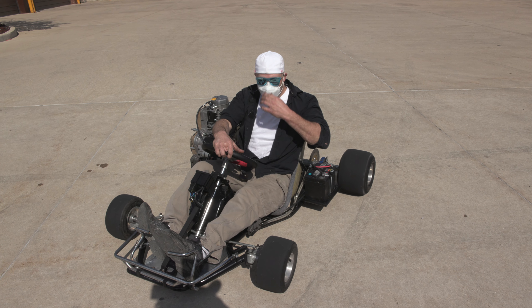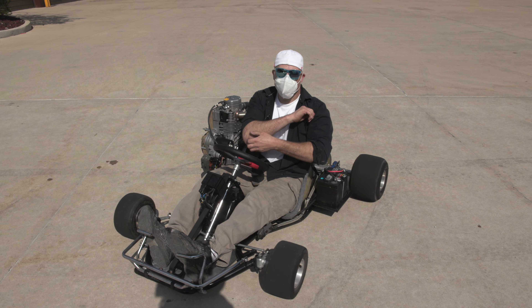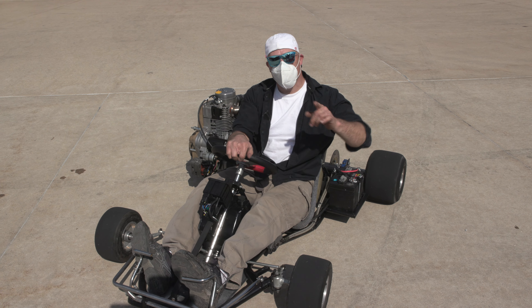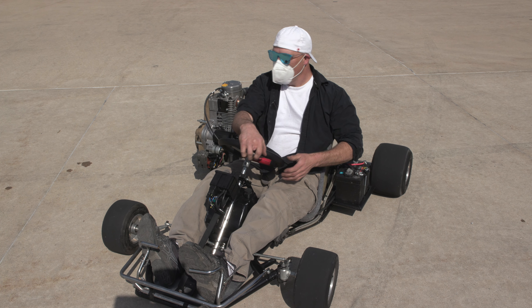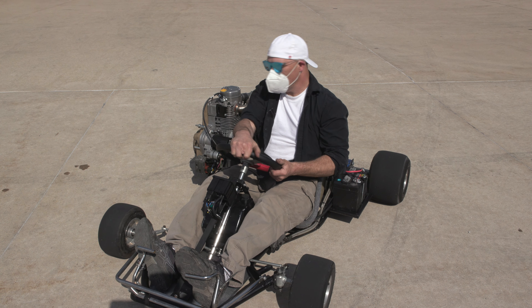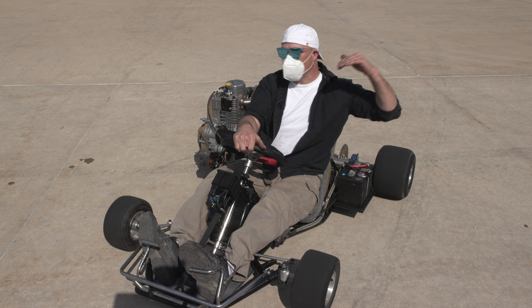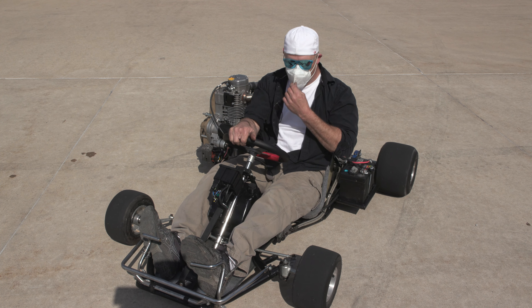That was a lot of fun. Yeah, that felt a lot different than a gas engine on a go-kart like this. It kind of reminded me of the first time I ever drove a 911 Porsche Turbo — where you're in the turn and you have that understeer and you have to actually hit the throttle to get some power to the back wheels, transfer the weight, and then exit the turn. That's exactly how this thing felt. Like a 911 Turbo.